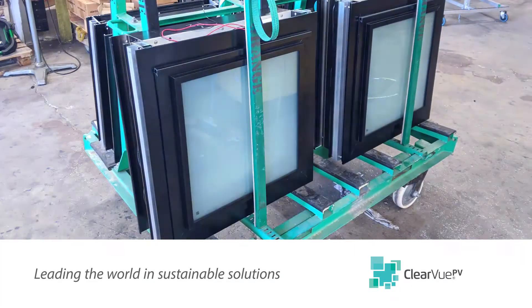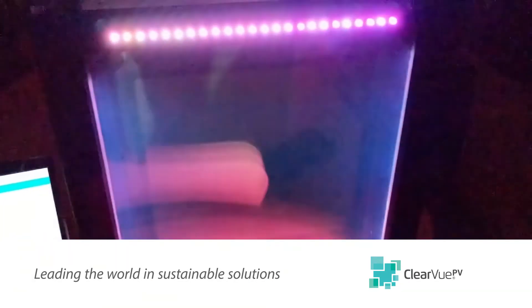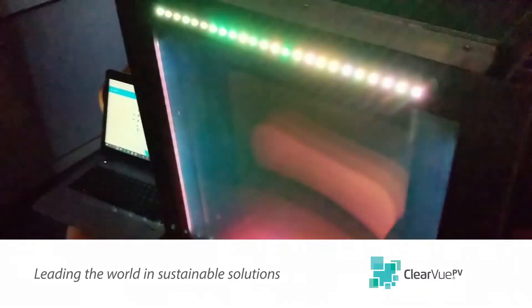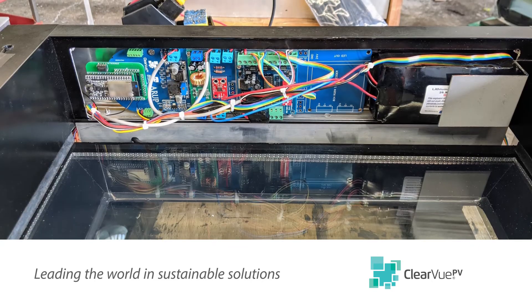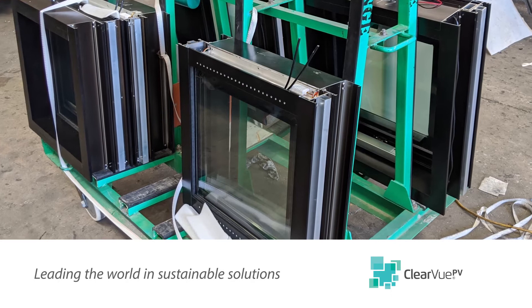A prototype LED lighting facade has just been completed, seen here with both front lighting and edge lighting, both controllable from our web dashboard. The electronics and battery are integrated into the frame.